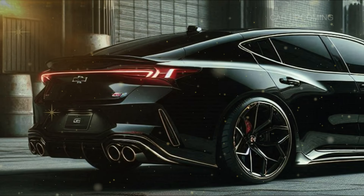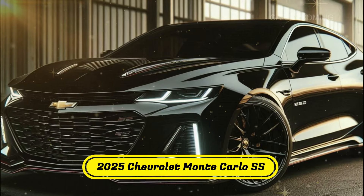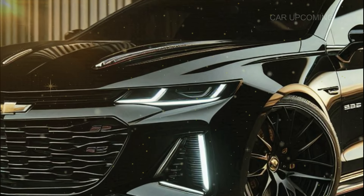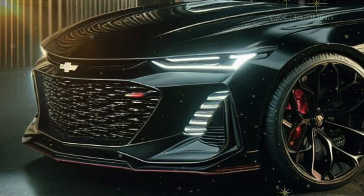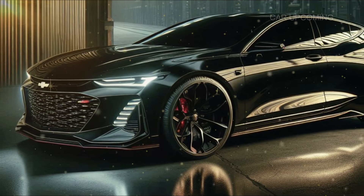So there you have it — the 2025 Chevrolet Monte Carlo SS: a perfect blend of muscle car tradition and modern performance. It's a head-turner on the streets, a beast on the track, and loaded with the latest tech. If you're looking for a car that delivers on both power and style, the Monte Carlo SS might just be your next ride.